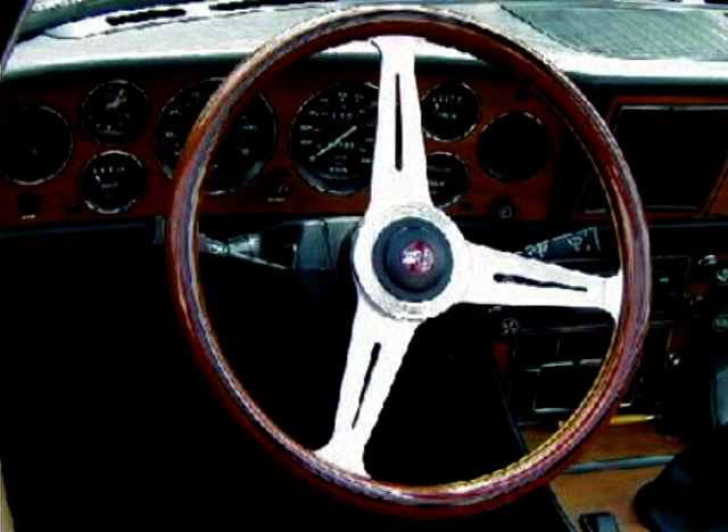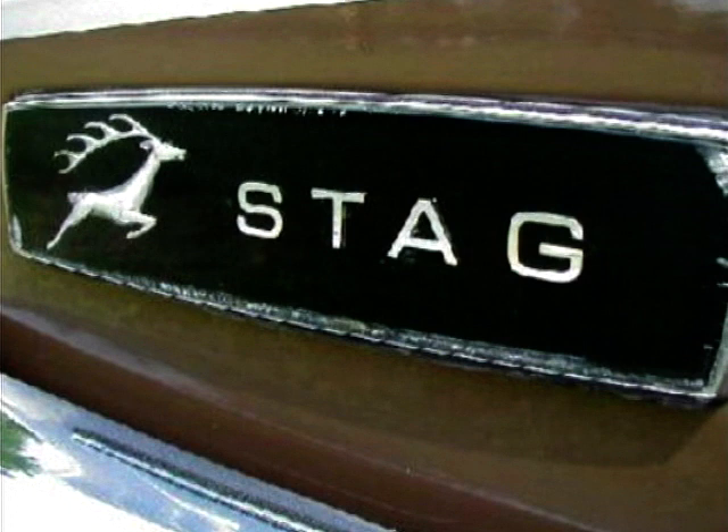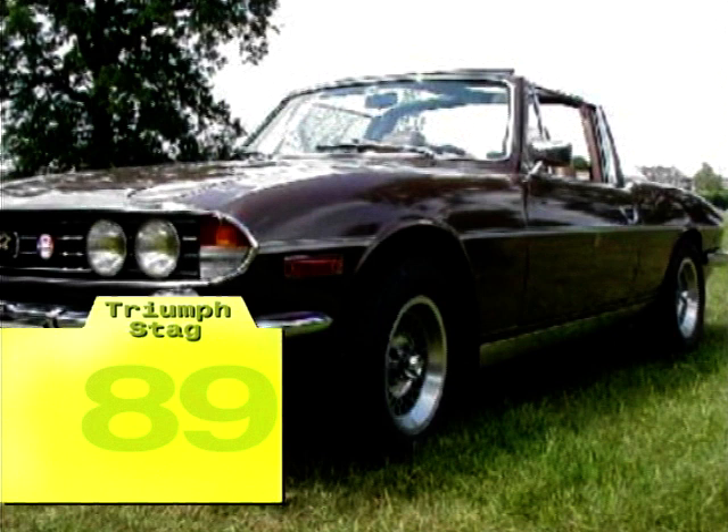As a result of rather dubious build quality, only 25,000 Stags were built in its seven-year period. It still remains, though, a popular and desirable classic car, owing to its relative rarity and modern features such as power steering, air conditioning and electric windows — some open-top sports cars don't even have them today.